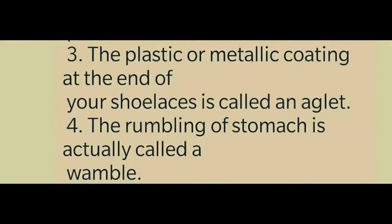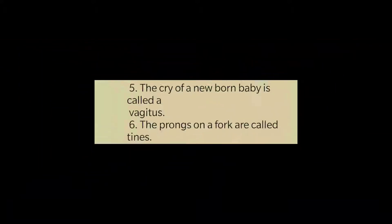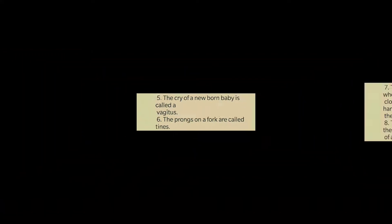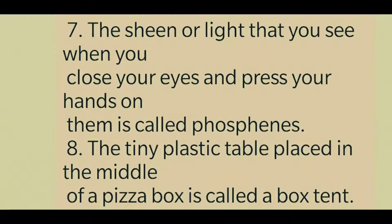The rumbling of your stomach is actually called a wamble. Isn't it interesting? The cry of a newborn baby is called vagitus. The prongs on a fork are called tines.